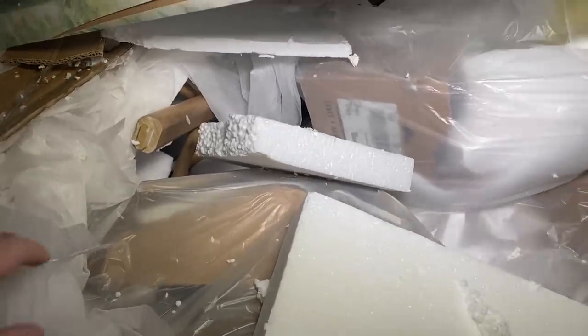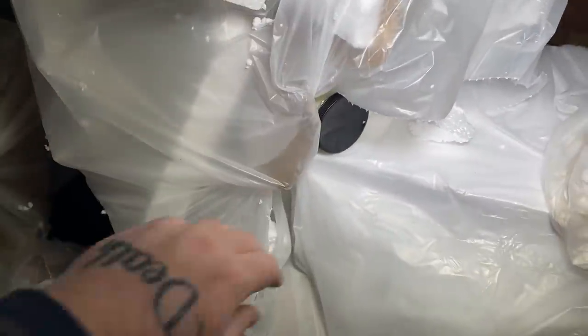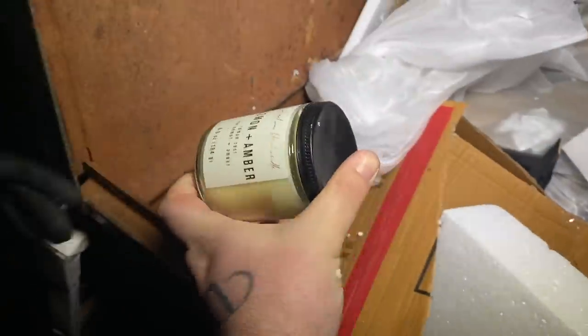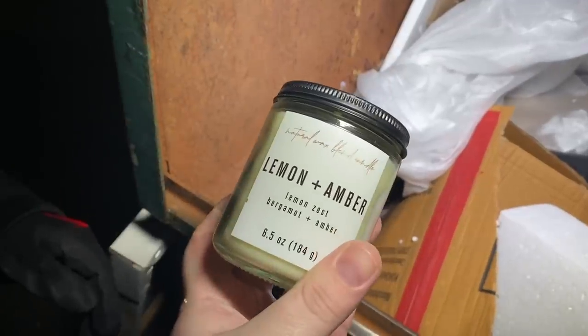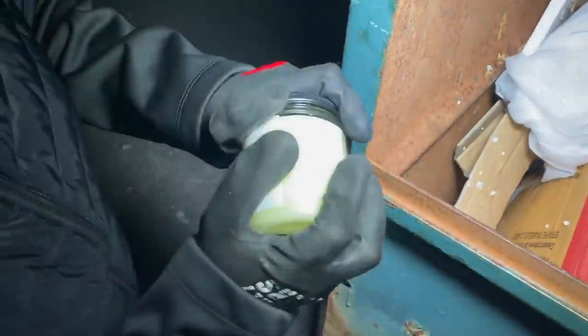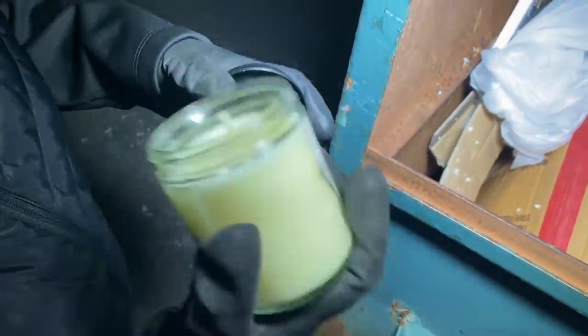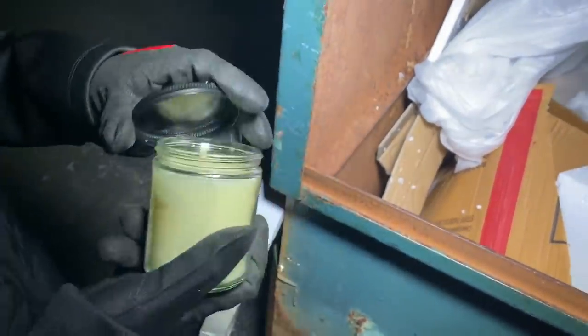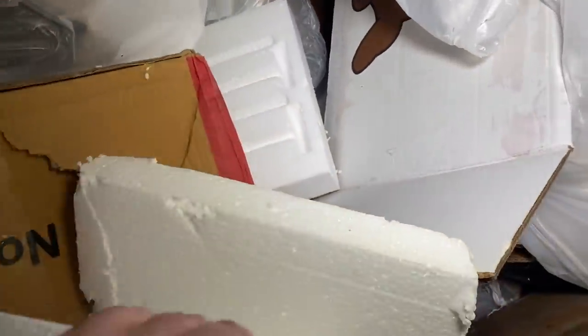There's another one of those stools over here. Oh wait — candle! Lemon amber. It's not even broken either. It smells like citronella candles, like the mosquito candles — it actually might be. I think that is it for over here; let's go to the other side.